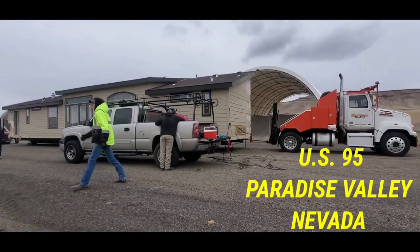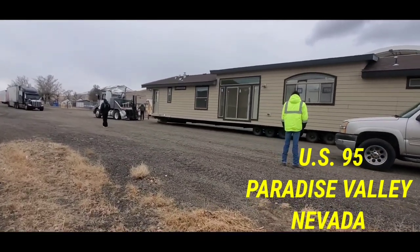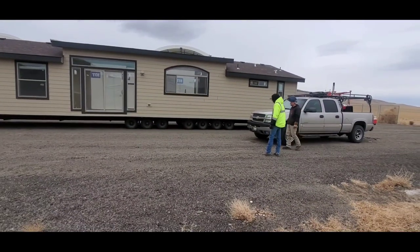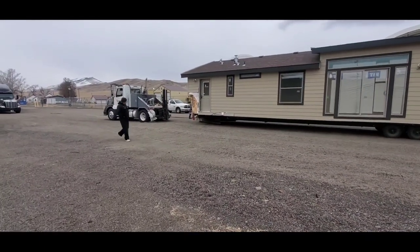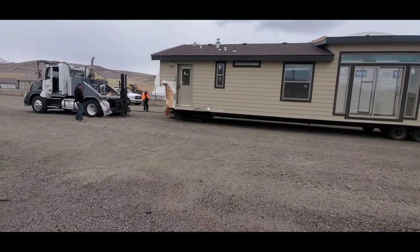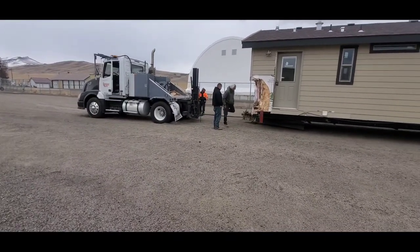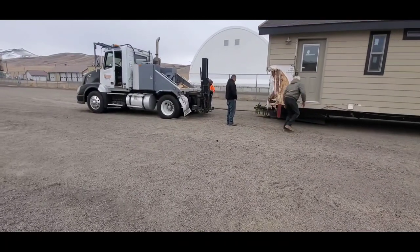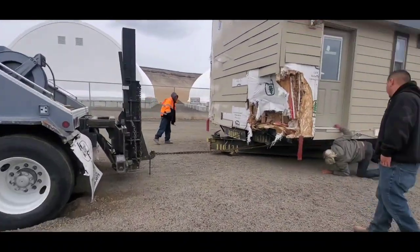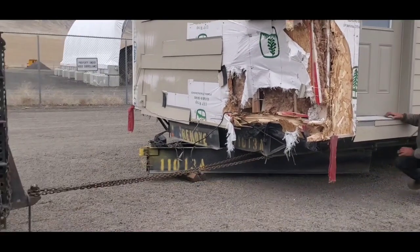So we got a situation here where yesterday the wind hit this unit. He jackknifed it, went all over the road, tore the front of it up. The axles are twisted, so they're trying to straighten it out. As you can see, the jackknife got him right there real quick. Even the door frame was jacked.